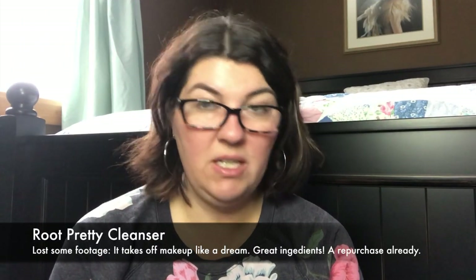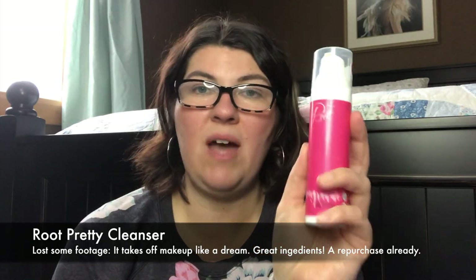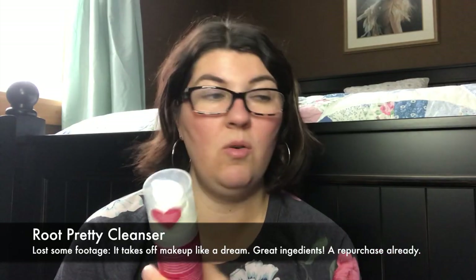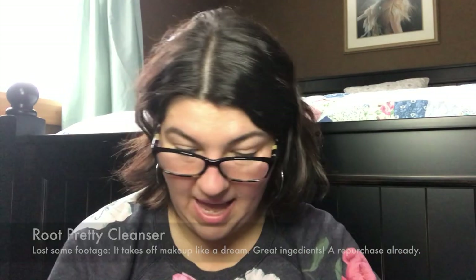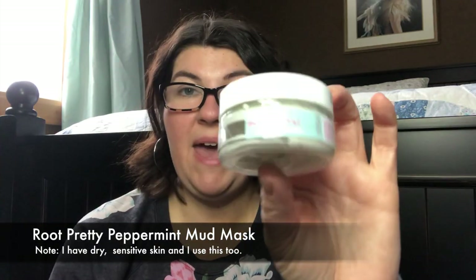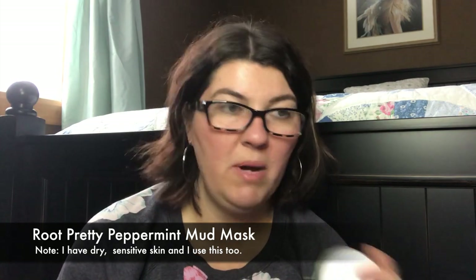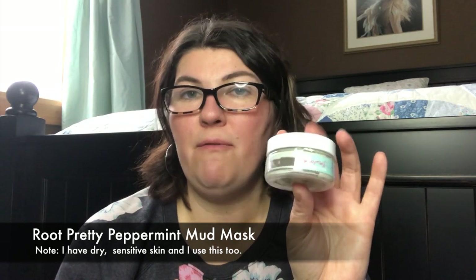Pomegranate Organic Cream Cleanser by Root Pretty — it is non-drying. I've been stocking up since last November, so definitely recommend that. The peppermint mud mask — I originally picked this up for my son who was experiencing teen acne. His acne has gotten so much better in the year that we've been using this. We use it as a spot treatment and as a mud mask. I have four of these in backup right now. They switched to glass jars. Really recommend this product.